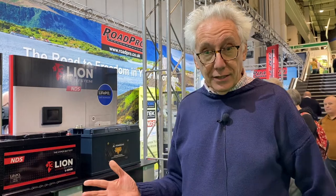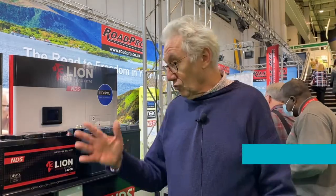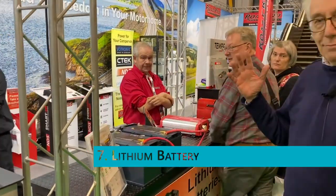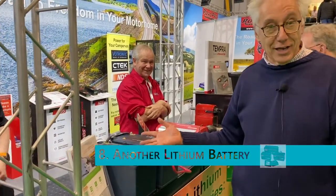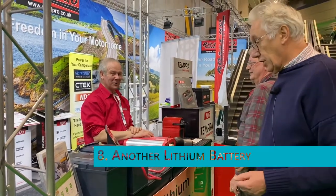My name's Andy Harris, I'm from RoadPro and I'm a keen motorhomer. I've been doing it for about 25 years and driven getting on for 200,000 miles. My recommendations for all motorhomers, campervans, and caravanners — I've got two recommendations: things you must have. Number one: a lithium battery. Number two: another lithium battery.